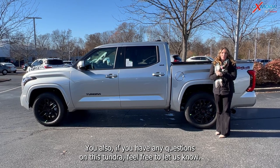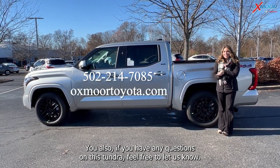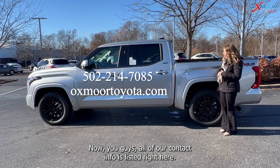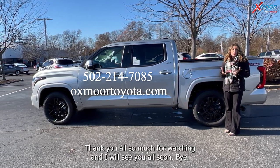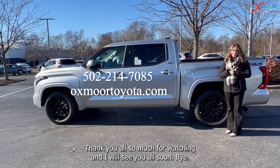If you have any questions on this Tundra, feel free to let us know. All of our contact info is listed right here. Thank you all so much for watching and I will see you all soon — bye!